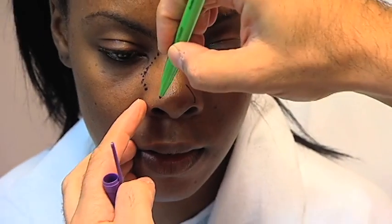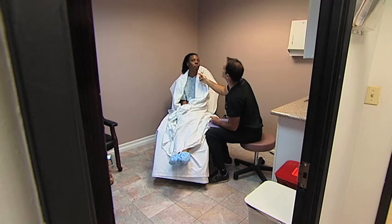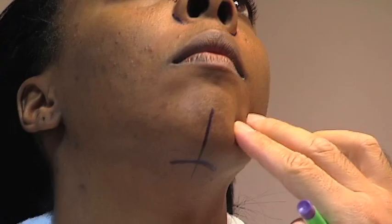I wanted to do this procedure because my whole life I've been uncomfortable with the appearance of my nose, how it looks, and I just thought it's the right time to do it now that I'm done with school.